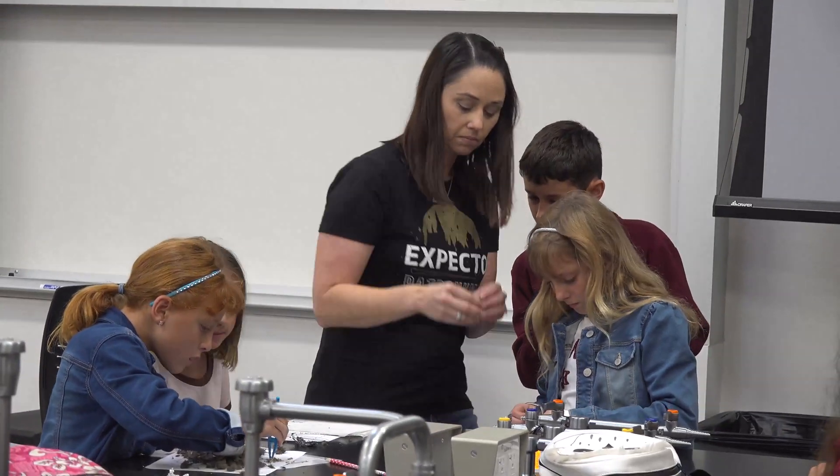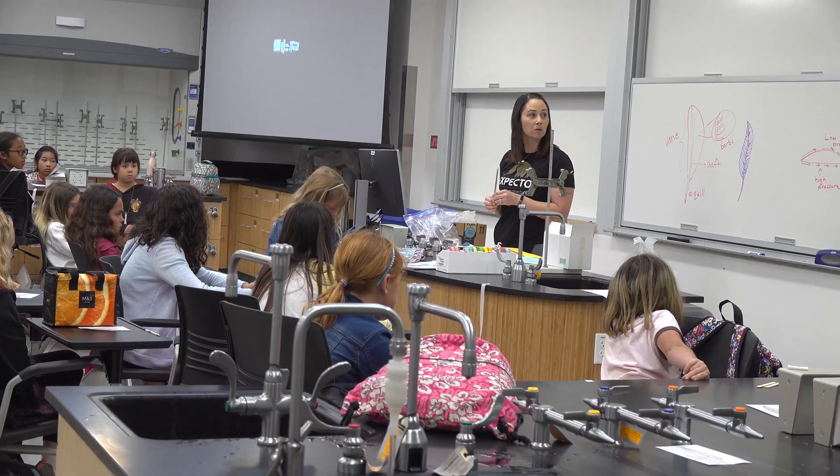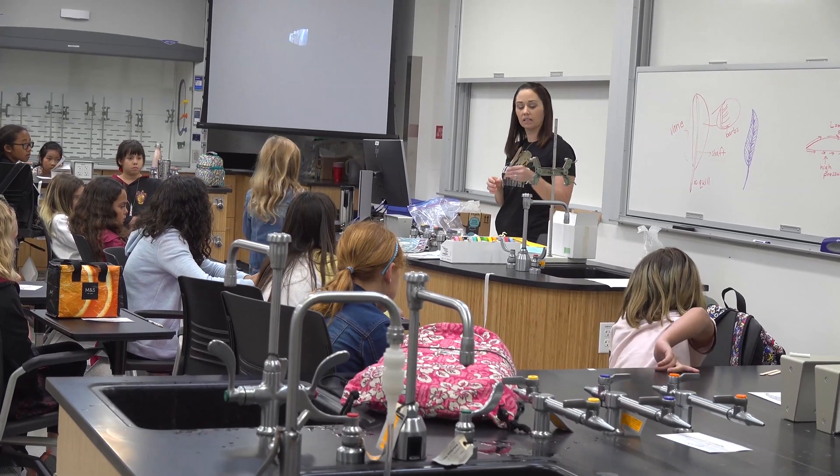My favorite part of the class is probably the activities and the assignments. Because not only did they do really well at teaching science, but it also made that science fun to learn.